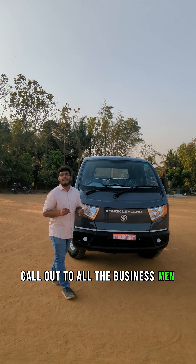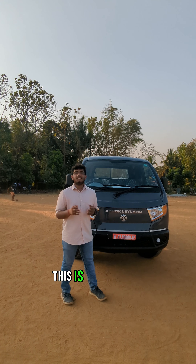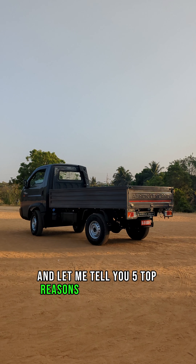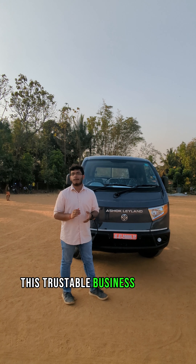Call out to all the business men and women out there. This is the all new Ashok Leyland Bada Dost, and let me tell you 5 top reasons you need to buy this trustable business partner.